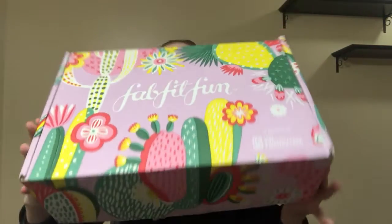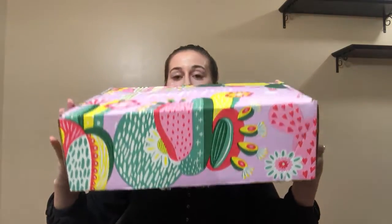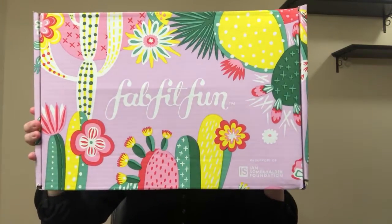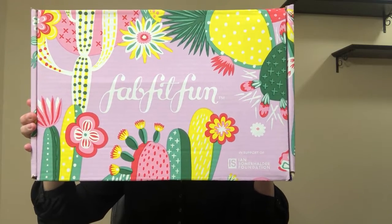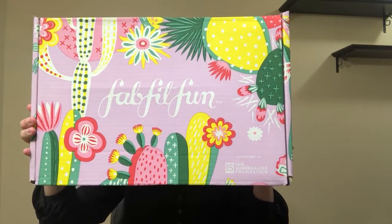I filled up a FabFitFun box. This thing is so filled up, so heavy. Look how thick this is — it is so filled. I love these boxes so much. I always reuse them. I love the design. They are so beautiful and so fun.